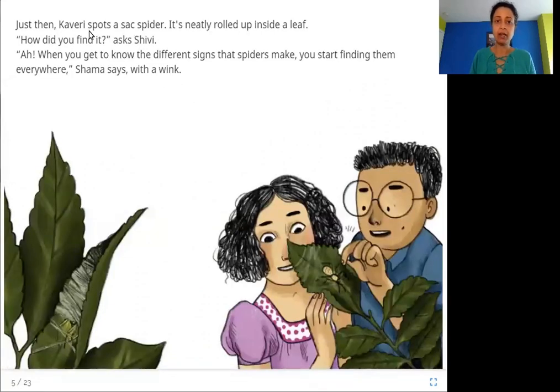Just then, Kaveri spots a sack spider — it's neatly rolled up inside a leaf. "How did you find it?" asks Shivi. "When you get to know the different signs that spiders make, you start finding them everywhere," Shama says with a wink. The sack spider hides inside leaves.